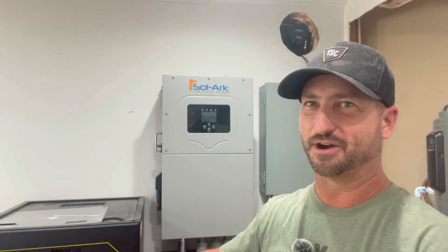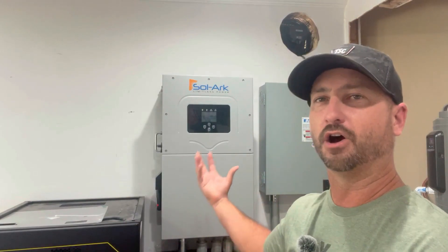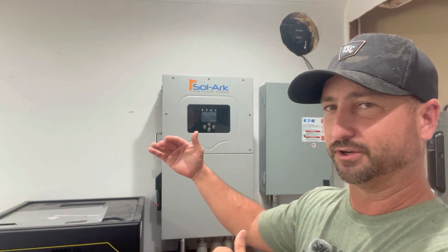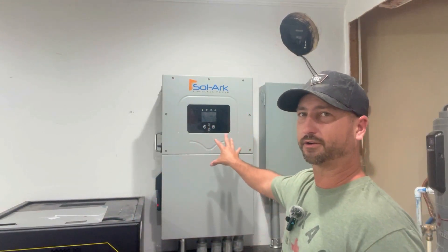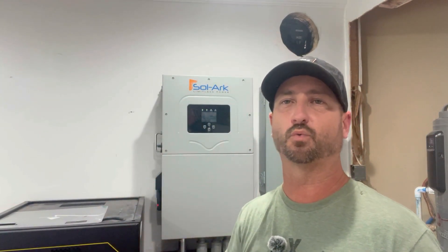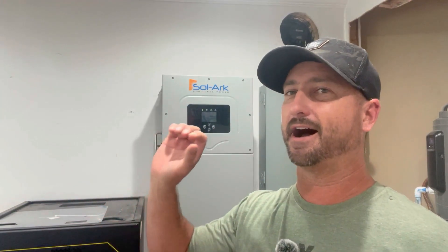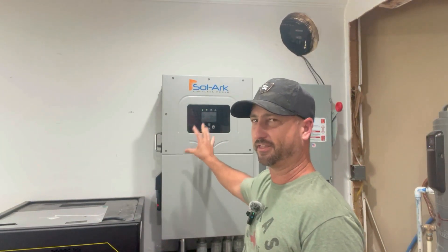I'm a happy camper — I can still do everything I want and won't have to change my lifestyle much at all. Power comes from solar panels into this inverter, distributed first to my home appliances, and any excess goes into my battery bank to use at night. I've programmed my system to use only solar and batteries until the battery bank drops to 20%, at which point it automatically draws from the grid to supplement — then shuts the grid off again once there's enough solar. It all happens automatically like a smart controller.